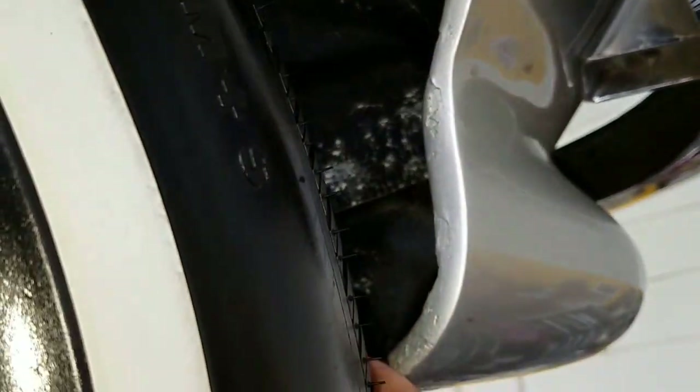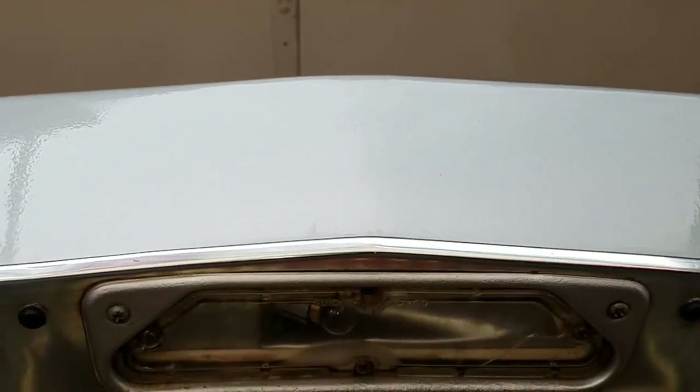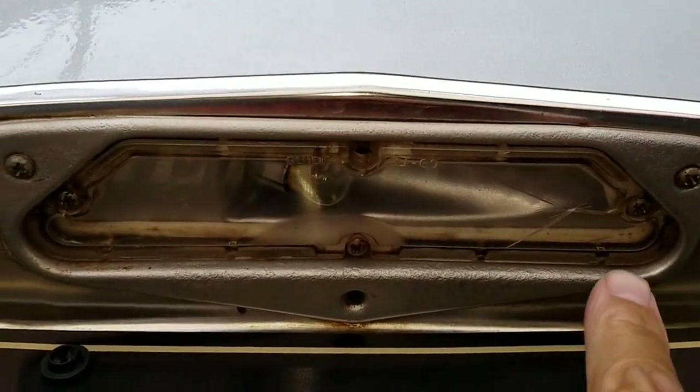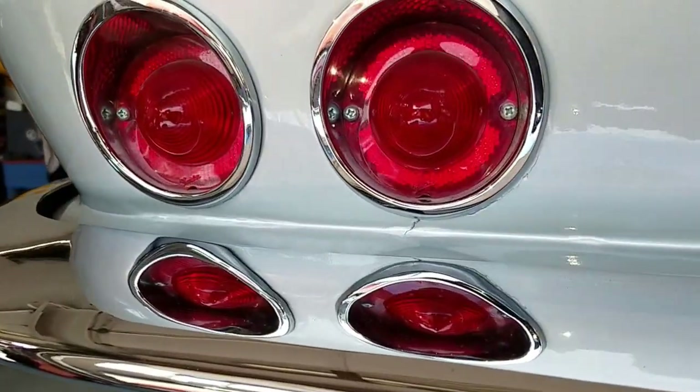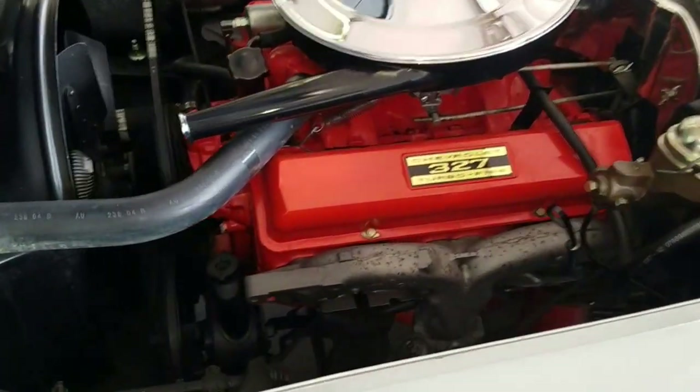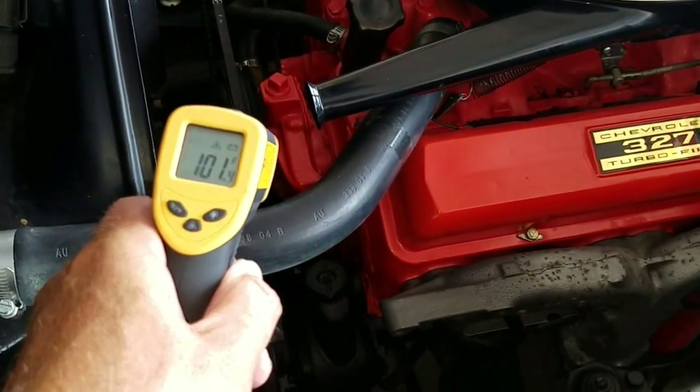Same up here in the front wheel opening — that's about it. A small age crack in the license plate light. We're going to do a cold start on the motor and get it out of the bay here.